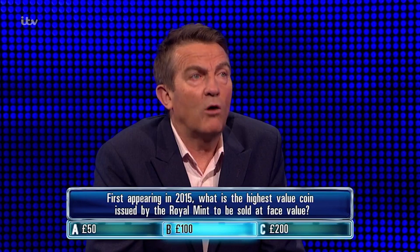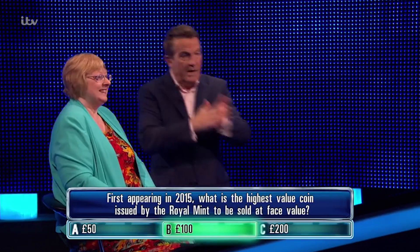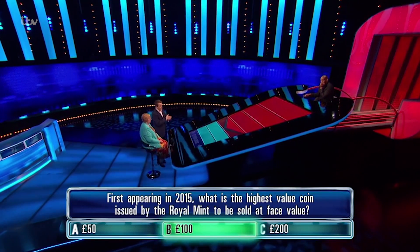Correct answer is... Oh, please be right. Oh, my goodness. Right, here we go. One more, we're home and dry. Come on, Andrea.